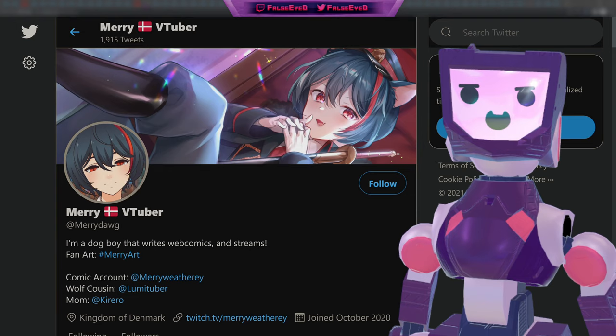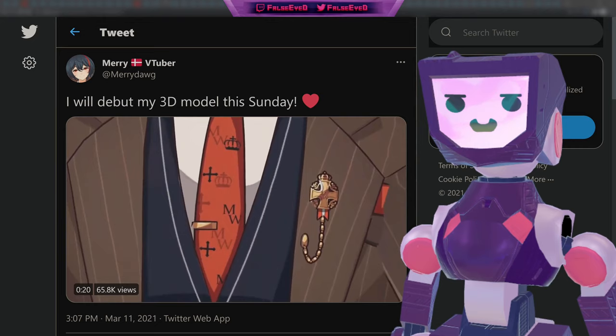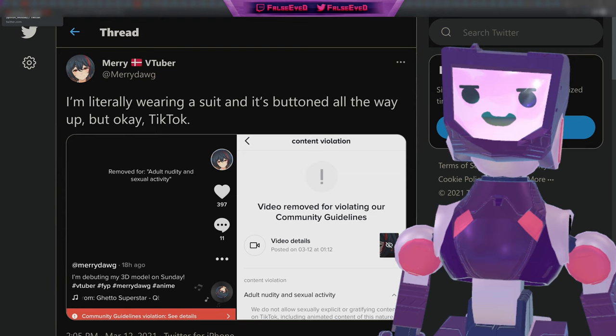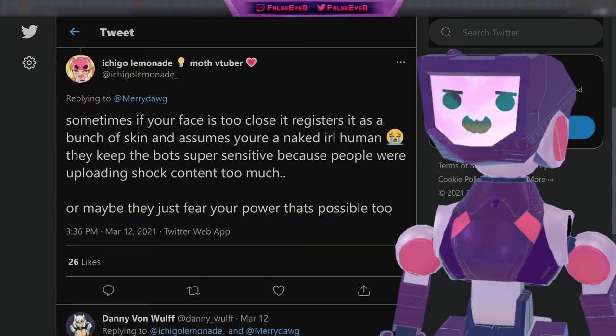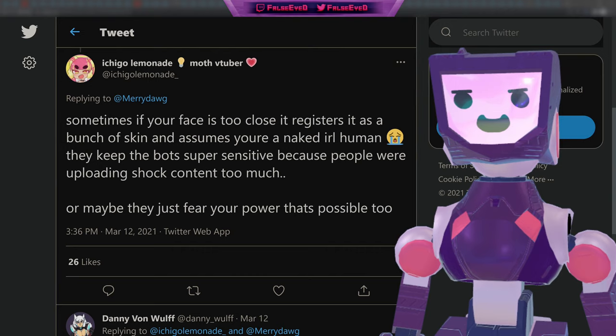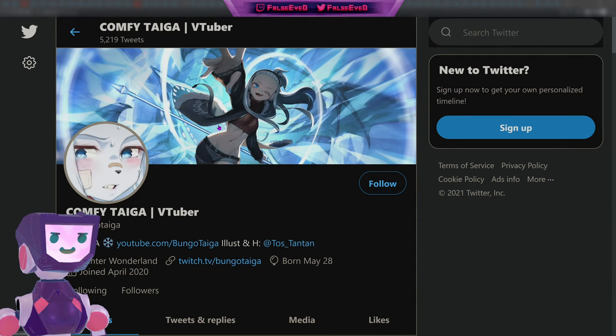In other fun streams, we had Mary, a dog-boy that writes web comics and streams, who came to us with a very chill 3D debut stream. Upon putting out the trailer on TikTok, they received a content violation notice — quote: 'I'm literally wearing a suit and it's buttoned all the way up, but okay TikTok.' Fellow VTuber Ichigo Lemonade offered a possible reasoning: sometimes if your face is too close, it registers as a bunch of skin and assumes you're a naked IRL human. Thankfully, TikTok has reinstated the trailer.